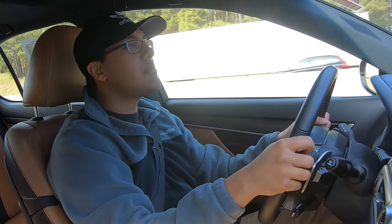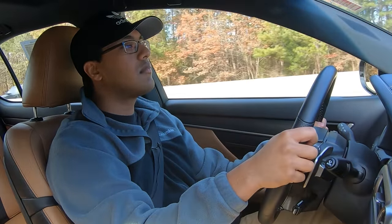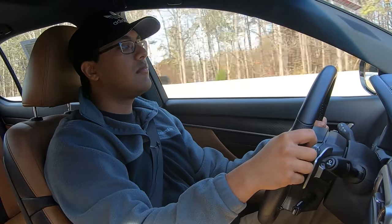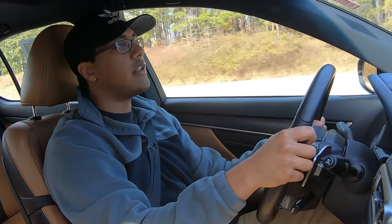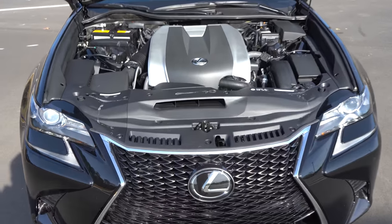Still got the same stupid BMW-style turn signal — that sucks. Very good refinement though. Continues to pull extremely well even after you get it up to speed. That motor was always great — the 3.5-liter V6, of course. That's 311 horsepower and 280 pound-feet of torque. That is fantastic. The steering rack is perfectly weighted — I love that.